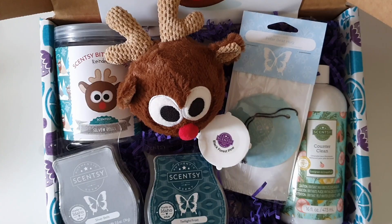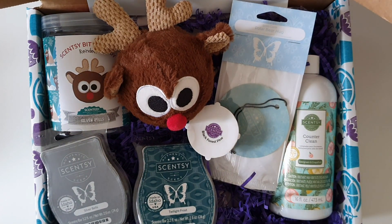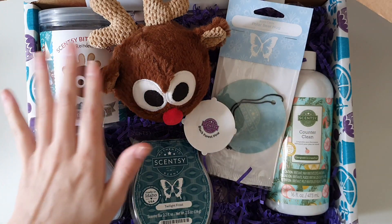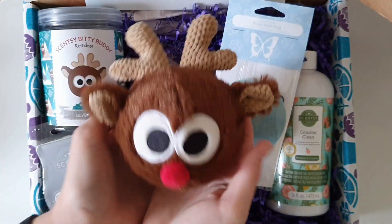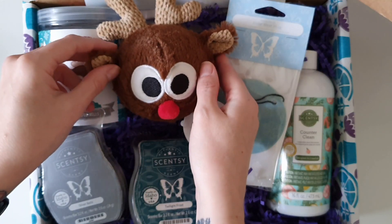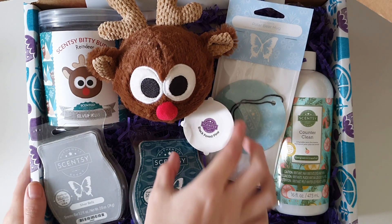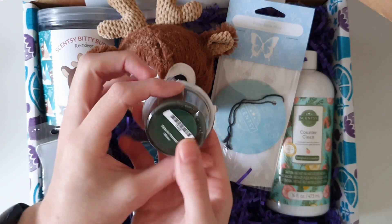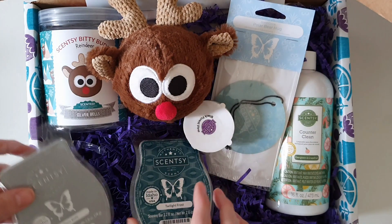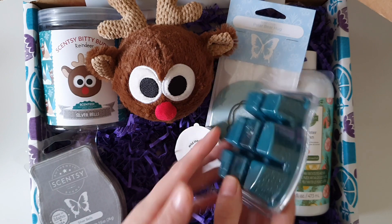Let me know what you thought about this month's box and if you have a favourite item — for me it's honestly going to be the bitty buddy, it is the cutest little thing. I'm definitely placing this little guy on my shelf for the background of my videos. If you're looking forward to more Whiff Box unboxings, go ahead and subscribe and click the bell icon to be notified every time I upload. If you enjoyed today's video, click the like button — that really does help me out. Thank you all so very much for watching, and until next time, bye!